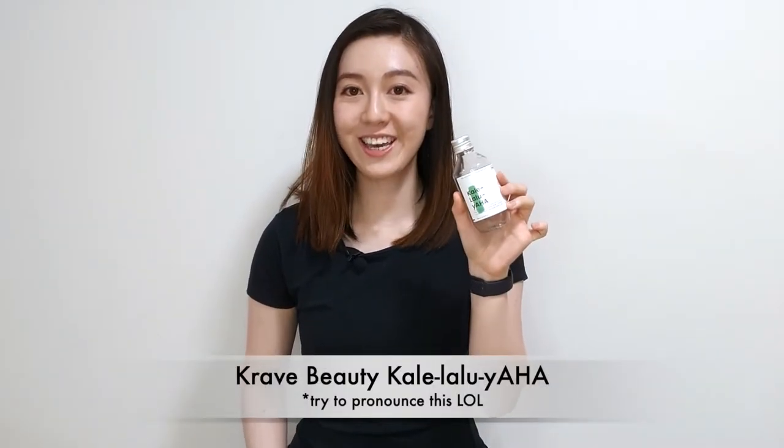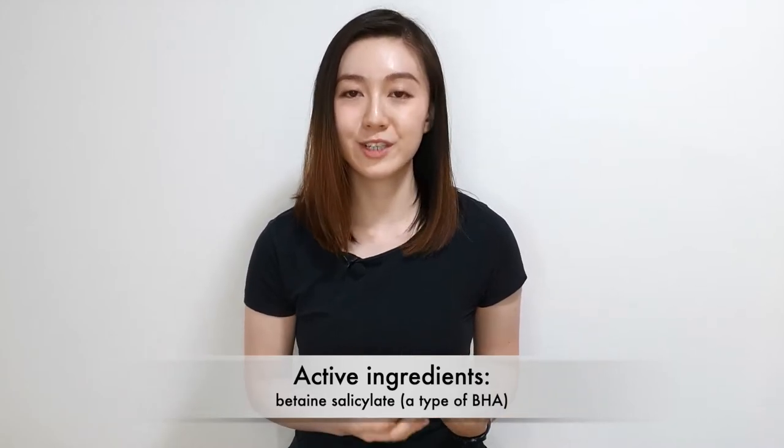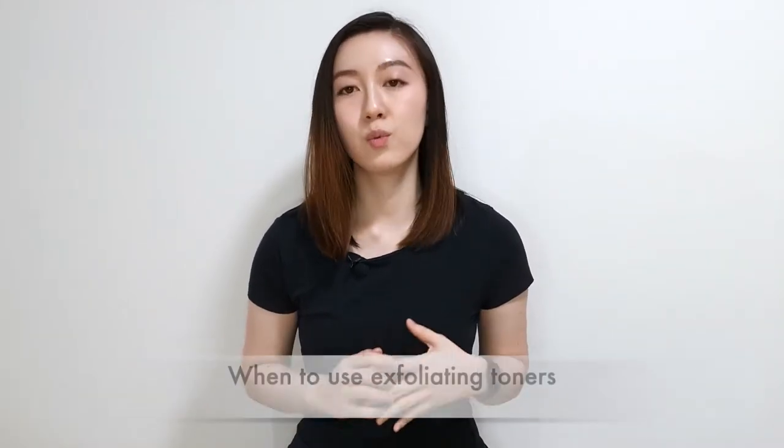Next is the Crave Beauty Kale-Lalu-Yaha toner — if you know how to pronounce it, leave a comment below! This contains 5.25% AHA in the form of glycolic acid, which is known as the gold standard of AHA. It also contains a little betaine salicylate, which is a BHA, and many antioxidants to help fight free radicals. For me this was very gentle — it helped to exfoliate dead skin cells without causing much irritation or burning. For when to use exfoliating toners: I use them immediately after cleansing. You can apply it on your palm and pat it over your face avoiding the eye area, or use it on a cotton pad. Use it up to a maximum of three times a week, and use it at night to avoid sun sensitivity.